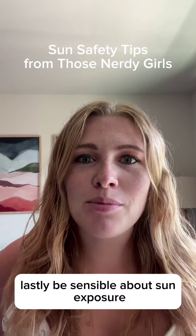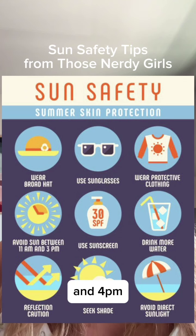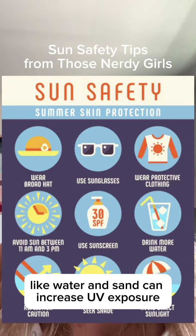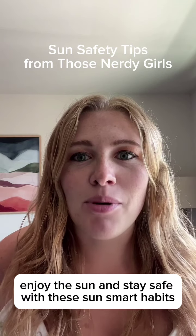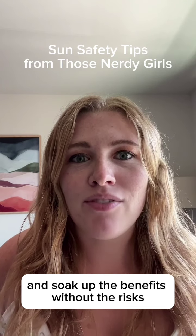Lastly, be sensible about sun exposure. Use sun protection daily, seek shade between 10 a.m. and 4 p.m., and remember that surfaces like water and sand can increase UV exposure. Enjoy the sun and stay safe with these sun-smart habits. Make sun safety a daily routine and soak up the benefits without the risks.